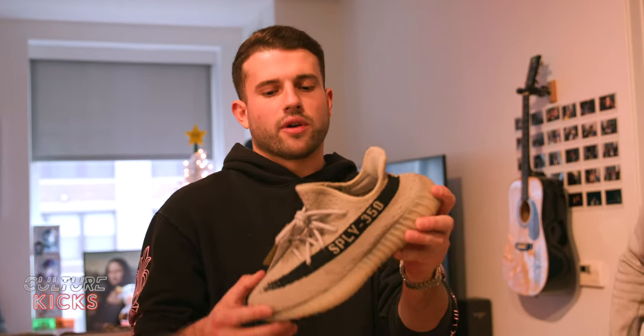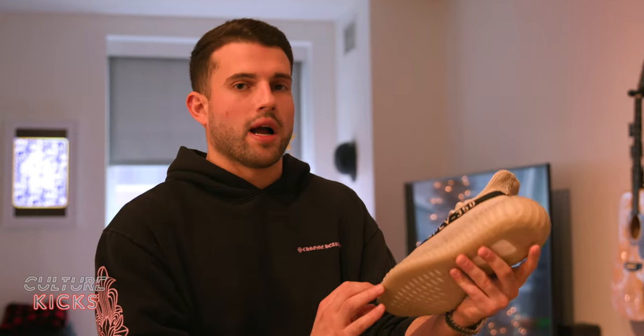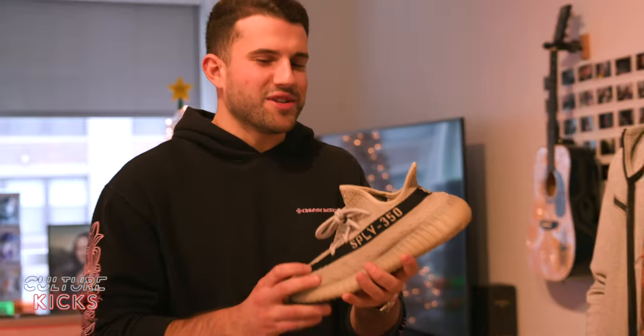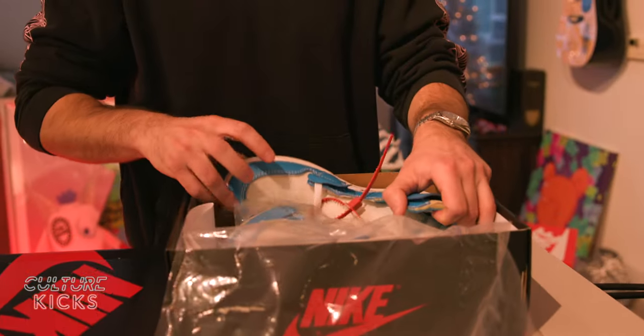This is a shoe we had hundreds of pairs of earlier this fall — the Yeezy Slate, the second-to-last Yeezy colorway to be released before the whole Kanye debacle. Let us know in the comments — you guys still rocking with Yeezy? Drop down below what you guys think about everything that's gone on and if you're still buying his shoes. What do you think's gonna happen to the value of his shoes in the future?